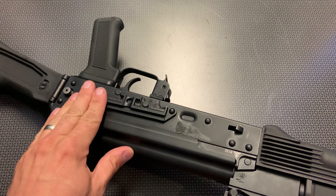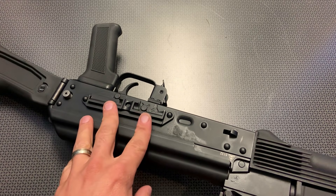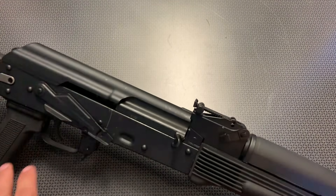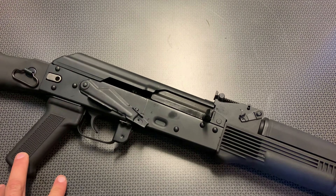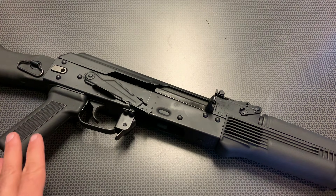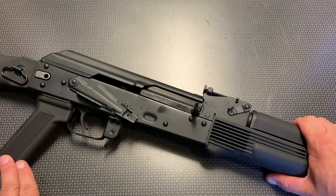On the opposite side, we do have the scope mount. I'll be mounting something to this in the future to test out potential accuracy. But guys, this has been a tack driver with the iron sights. I was shooting this out to 100 yards with iron sights, hitting where I was aiming with no problem whatsoever. The accuracy is there — this thing is built true, built square, and built straight.